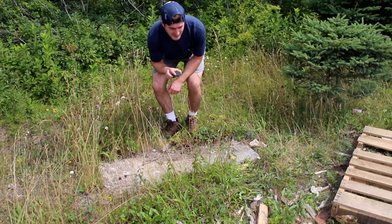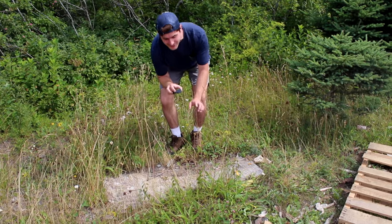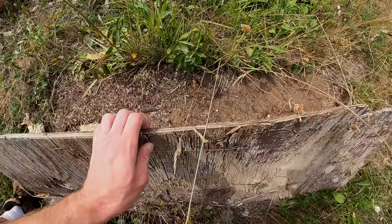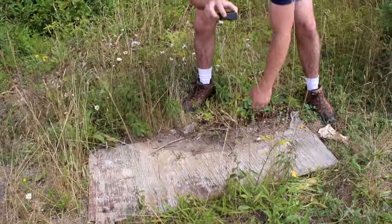We've got the first promising piece of cover right here — a nice piece of driftwood. I'm excited for this, hoping there's something under it. Let's see. Nothing. Dang.